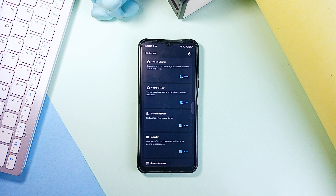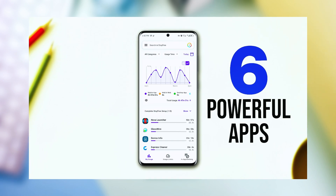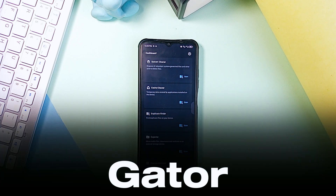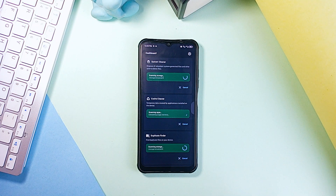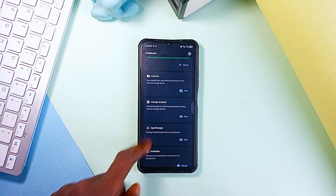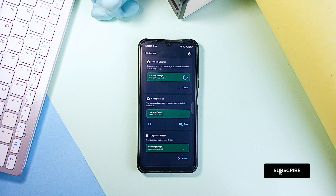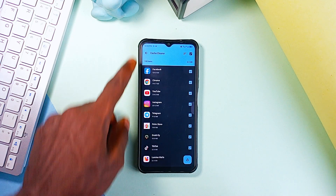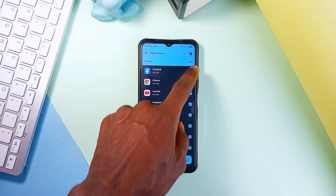In a recent upload, I talked about some incredible system management applications you should install to manage your device at the system level, so feel free to check that out after this video. On this list, Gator is another powerful storage management application you must check out. If you're running low on storage, this application clears caches, removes leftover junk files and even finds duplicate files you didn't know you had. It works similar to the popular SD Maid application. You get a System Cleaner and Cache Cleaner which clears caches of applications and enables a smoother user experience, especially for apps you hardly use — the app finds them all and with one tap they will all be cleared.